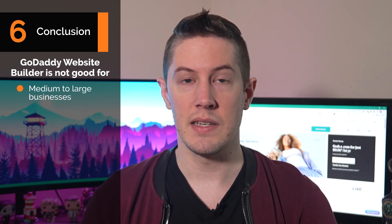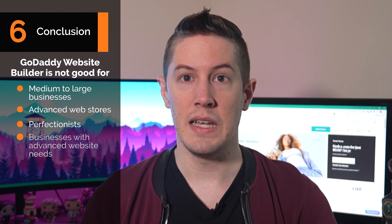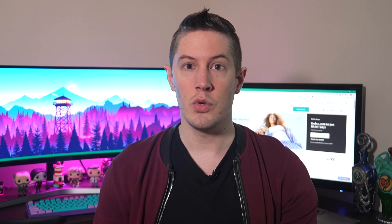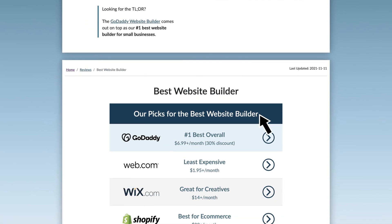This website builder isn't good for medium to large businesses, advanced web stores, perfectionists, businesses with advanced website needs, or businesses relying solely on SEO for customer acquisition. If any of these apply to you, you might want to check out WordPress or Shopify. If you've watched this far and still aren't sure, we suggest spending a few hours in the free trial to see if it has everything you need. We think this is a great tool and rank it as number one in our best website builders review.